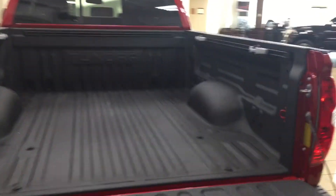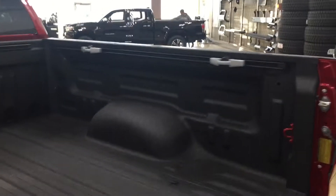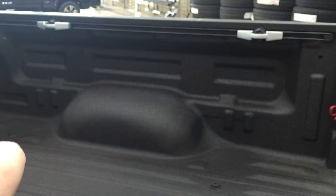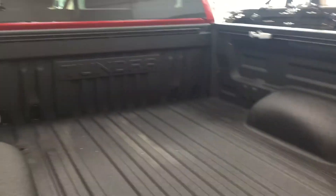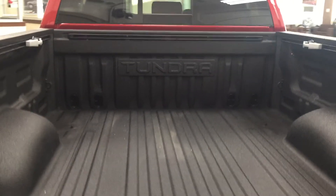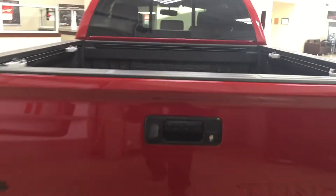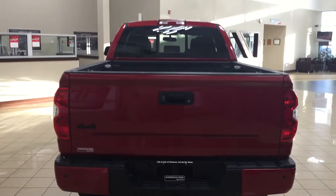The TRD Pro does come with the bed rail system. The nice thing with the bed rail system is you can actually remove those cleats on either side and place them at the very front of the bed rail system, or take them out altogether in case you're hauling something that's in the way. On your left, right, front, and back side you have a couple of areas where you can tie down any loose cargo so it's not shifting around while you're driving and possibly damaging the back of your bed.